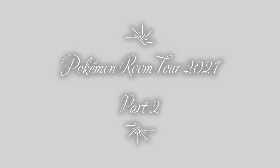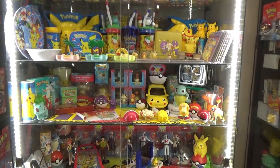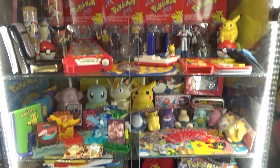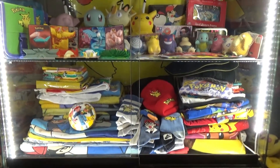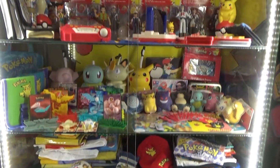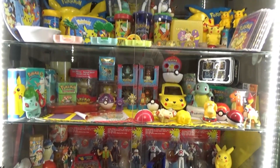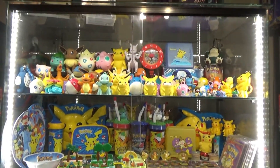Welcome to the second part of my Pokemon room tour 2021. I will start this video with an overview of the cabinet we'll be looking at today. As you can see, the first cabinet was mostly DVDs and videos, and here it's a lot of different stuff — from figures to cars to almost everything you can imagine. We'll start at the top with the first shelf and go shelf by shelf.